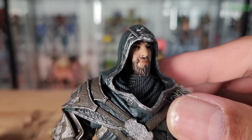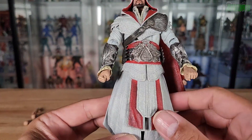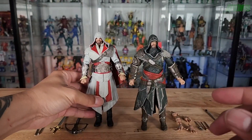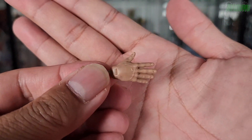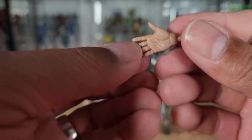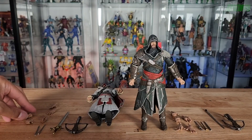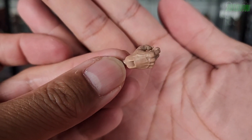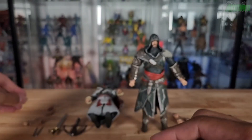Each figure comes with five extra hands in addition to the two already on their bodies. We have closed fists, then a right hand and a left hand that articulate side to side — it seems like you can interchange hands between the two figures since they're the same character. The sculpt lines and the palm look really good. There's also a right gripping hand that articulates side to side, with nicely detailed veins visible on the inside of the hand.